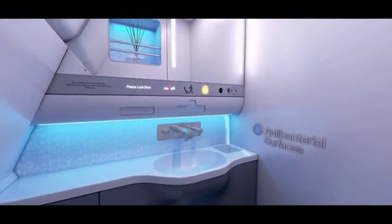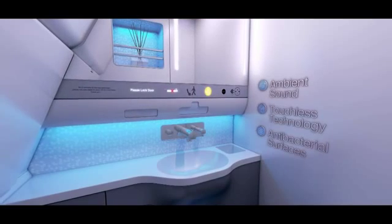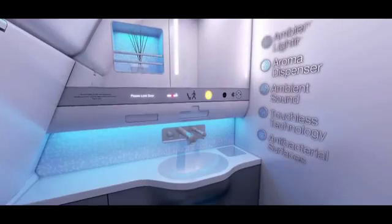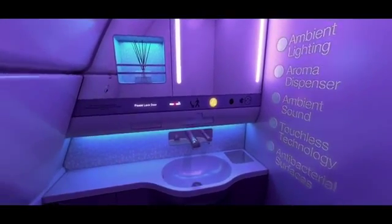Airbus designers have refined every corner of the cabin. Take the lavatories — you'd barely recognize them. They now have new features in terms of hygiene: we've added aroma, sound, color lighting, and antibacterial surfaces, as indicated by our passengers as a clear improvement area.